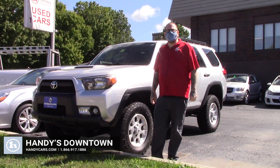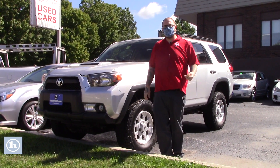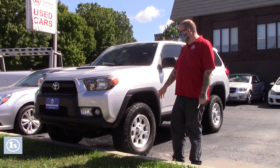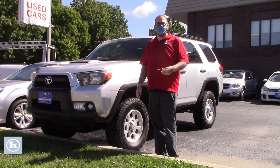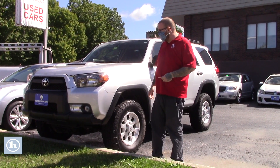Hello, Mike. Nick Lambert here from Handy's Downtown. Thank you so much for calling in and speaking with me about this 2013 Toyota 4Runner Trail that we have here. Just wanted to make a quick video like we talked about to go over a few features of the vehicle with you.